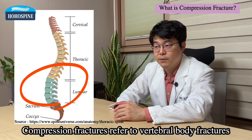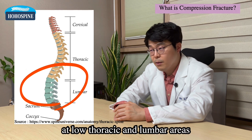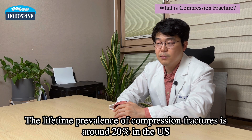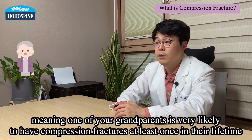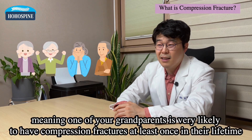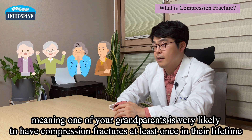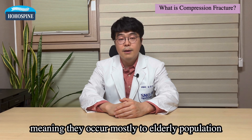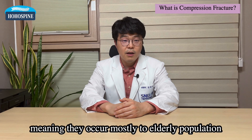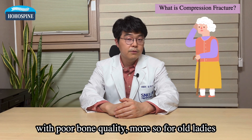Compression fractures refer to vertebral body fractures at low thoracic and lumbar areas. The lifetime prevalence of compression fractures is around 20% in the U.S., meaning one of your grandparents is very likely to have compression fractures at least once in their lifetime. Compression fractures are one of osteoporotic fractures, meaning they occur mostly to elderly populations with poor bone quality, more so for older ladies.